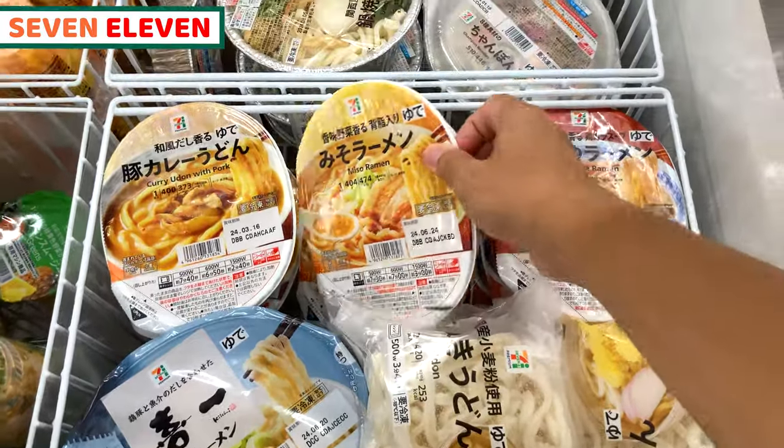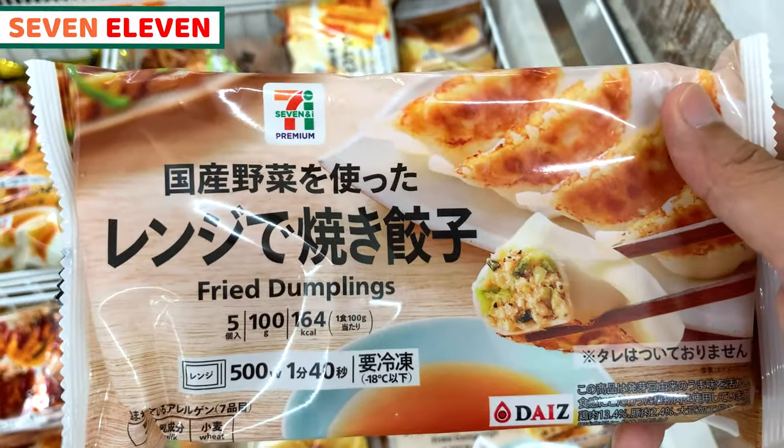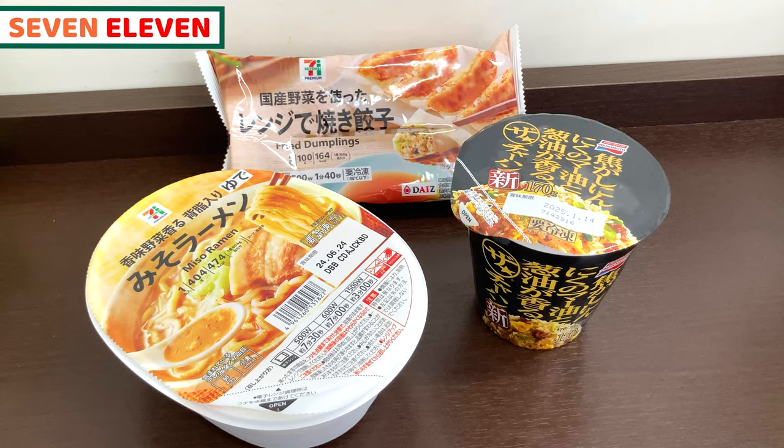For frozen food, I recommend miso ramen, fried rice, and gyoza — pan-fried dumplings. I'll have these and give you my honest reviews.